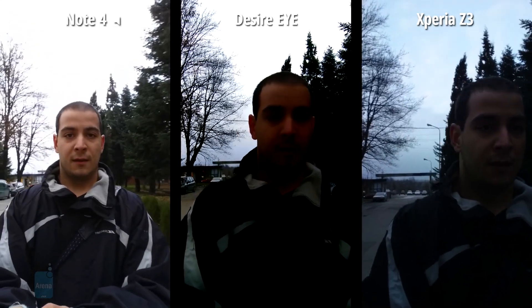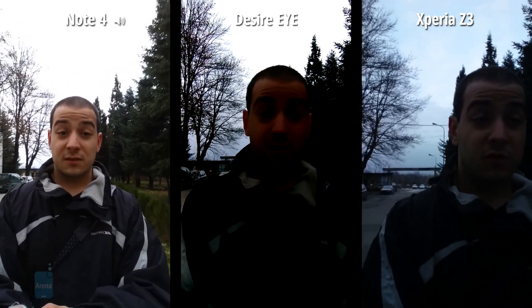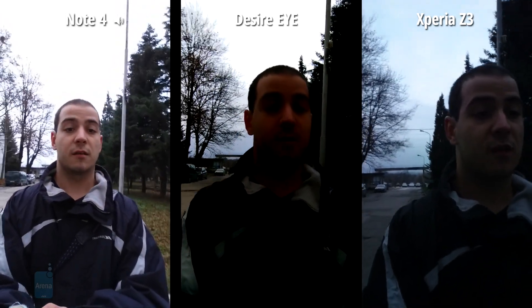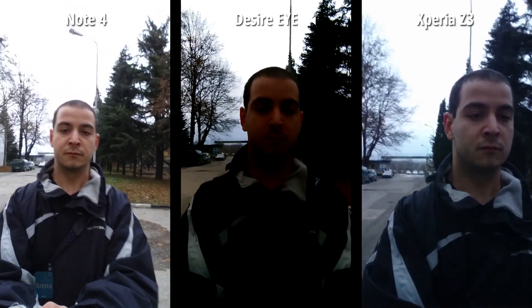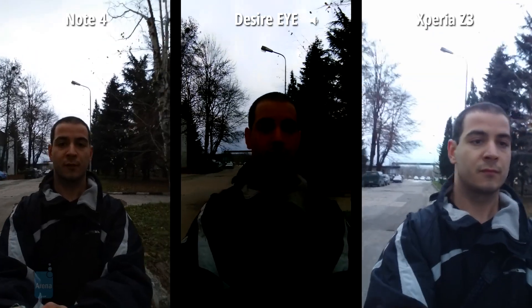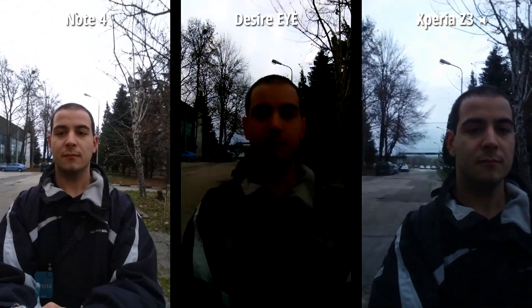I'm just going to keep walking for a little bit longer, then stop the video so you can compare and contrast. And I think that's about enough.